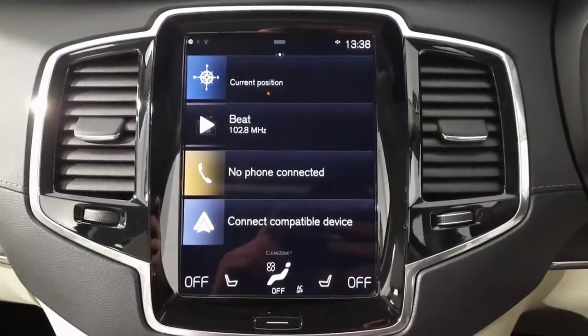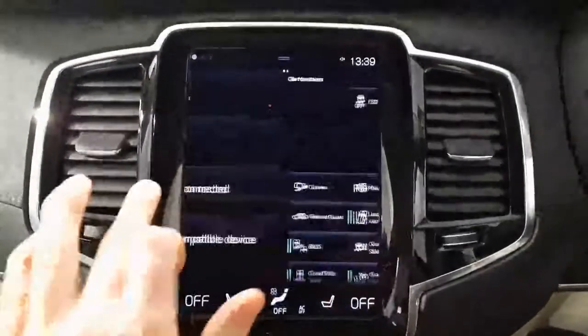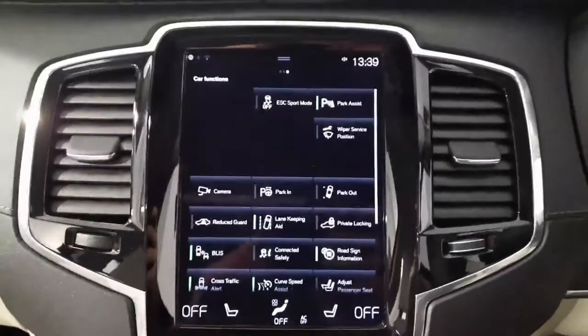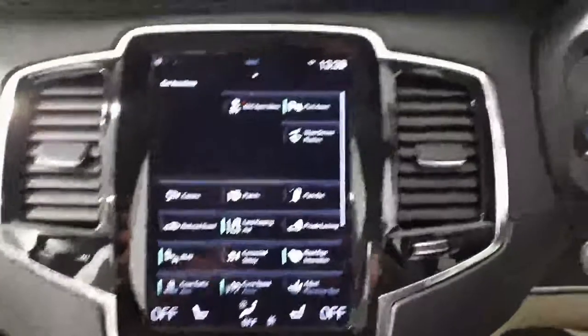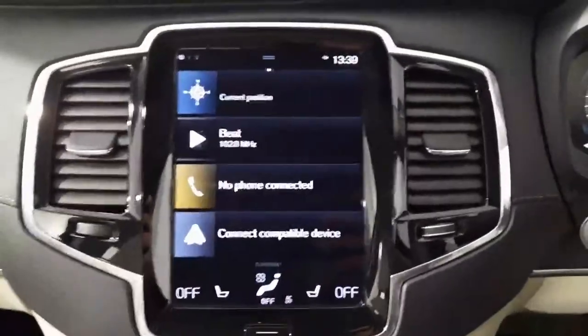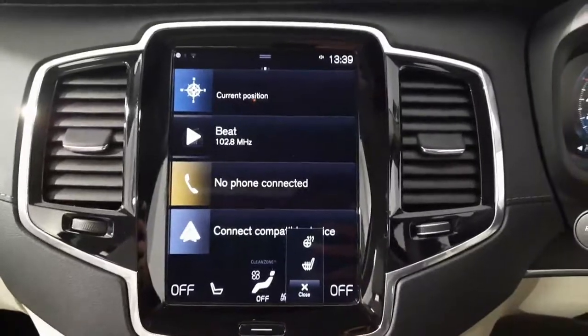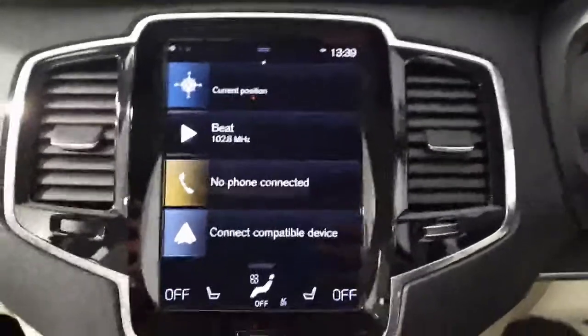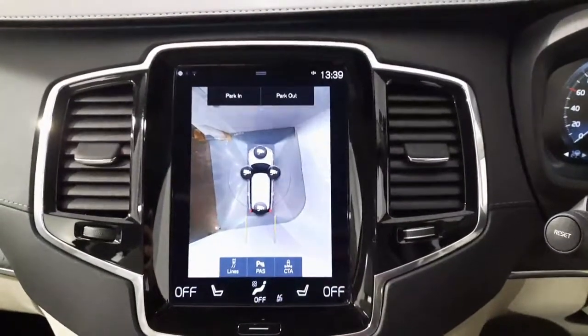Moving on to the 9 inch centre console, we have satellite navigation and Bluetooth connectivity. Moving across to some of the safety features, we have park assist and blind spot information. This car also comes kitted out with a climate pack which gives us heated seats, heated steering wheel, and heated windscreen, and we'll finish off with a 360 degree camera.